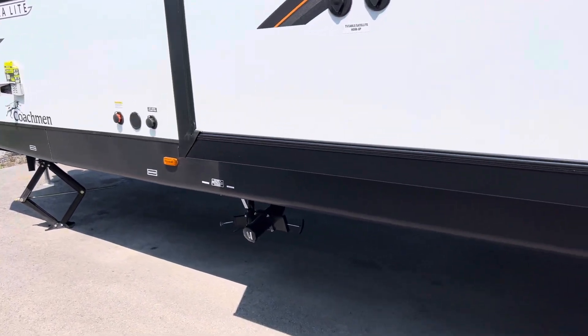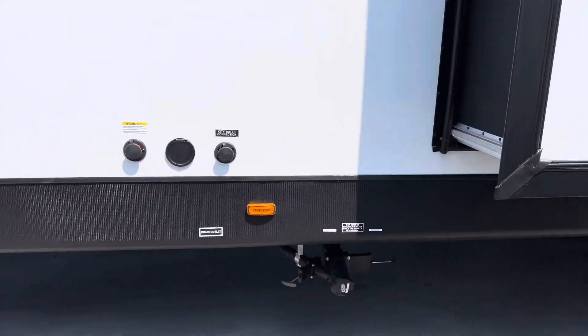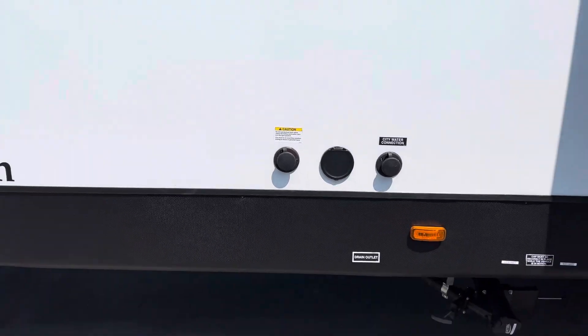We have all our plumbing right here, a spot for cable and satellite hookup. Over here we have the city water connection, a sprayer, and the black flush tank.